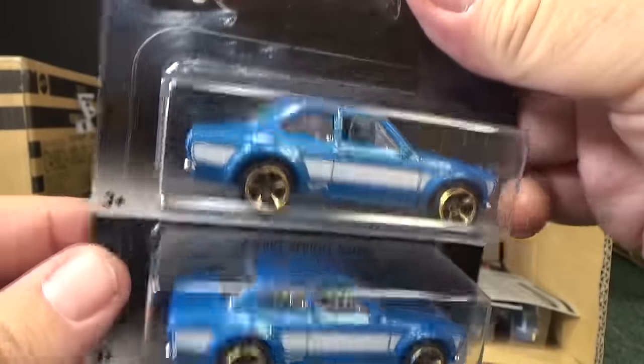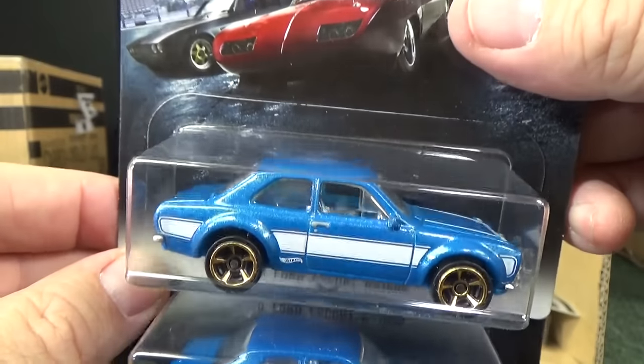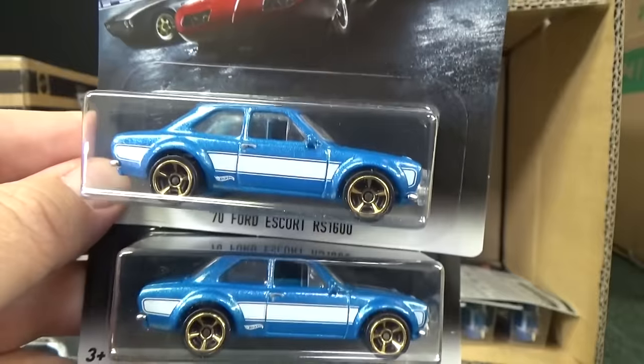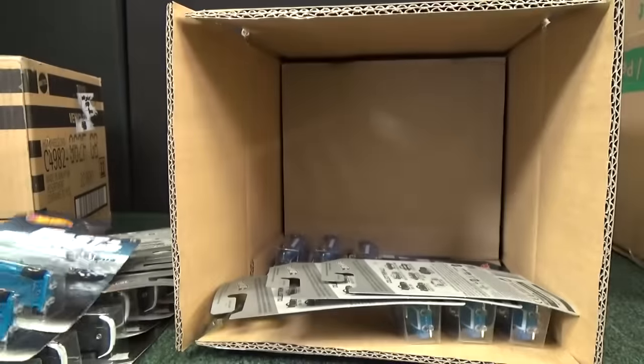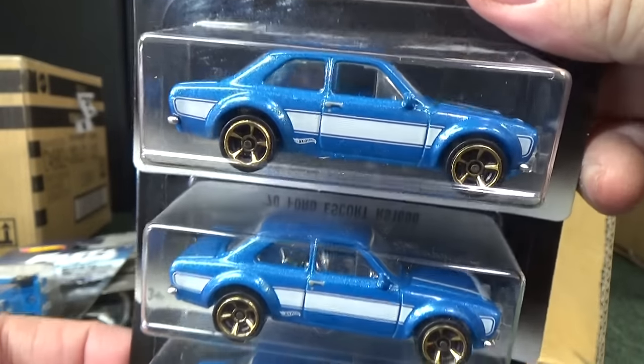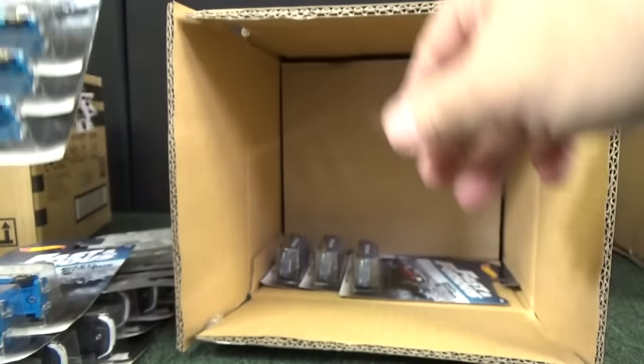This is Brian's other car — the 70 Ford Escort RS 1600. The blue — I don't think it's exactly the same. I'm going to set this aside and get the other car to check it out. I have one real close; I'll go get it in a minute. No errors — I don't see anything.